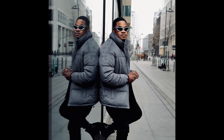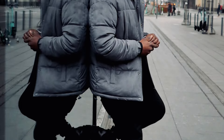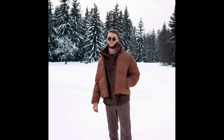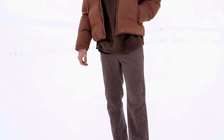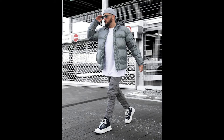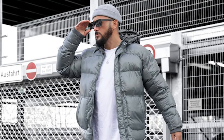Next, you can try a black t-shirt layered with a grey jacket with black jeans and black chelsea boots. Next, you can try a brown hoodie layered with a brown jacket with brown pants and black and white sneakers. Next, you can try a white t-shirt layered with a grey jacket with grey cargo pants and black sneakers.